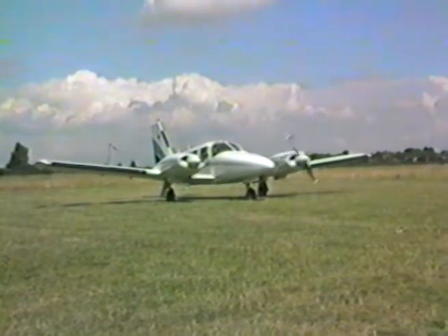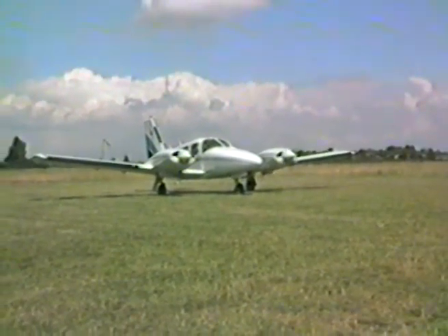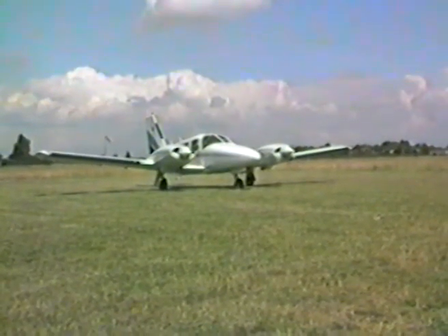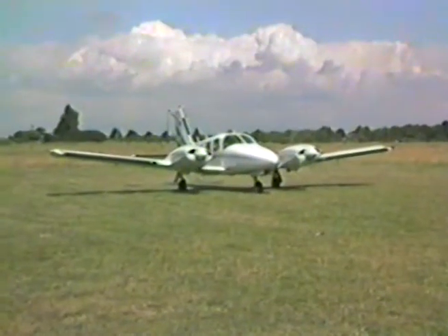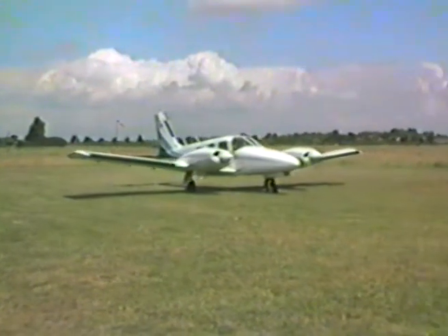Aircraft like this twin-engined Piper Seneca, this one owned by two local businessmen, are used by air taxi companies all over the world to transport you from meeting to meeting. Conferences can even be held in flight to save you and your business or company time and money.